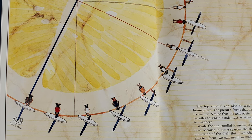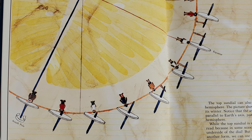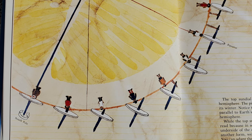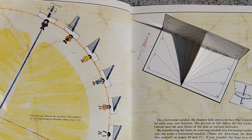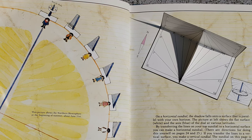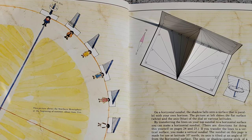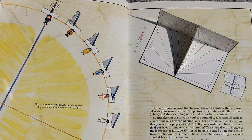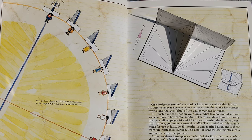While the top sundial is useful, it can be difficult to read because in some seasons the shadows fall on the underside of the dial. But if we adapt the top dial to another form, we can use it in many different places. You can adapt the top sundial to a horizontal or vertical sundial quite easily. On a horizontal sundial, the shadow falls onto a surface that is parallel with your own horizon. By transferring the lines on your top sundial to a horizontal surface, you can make a horizontal sundial. If you transfer the lines to a vertical surface, you make a vertical sundial. The axis, or the shadow casting stick of a sundial, is called the gnomon.